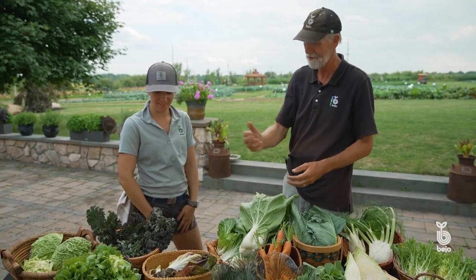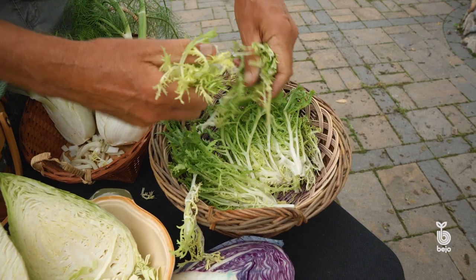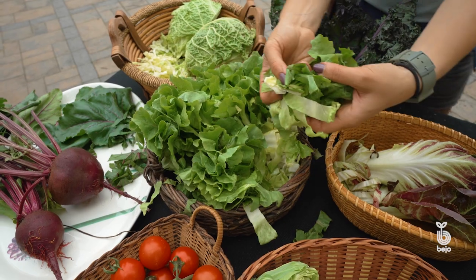I think we should have some greens for a base. What do you think? I think that's a great idea. Some endive, maybe? Some endive — give it a couple of good handfuls. All right. Now this is escarole. I think we should put some of that in. Me too.